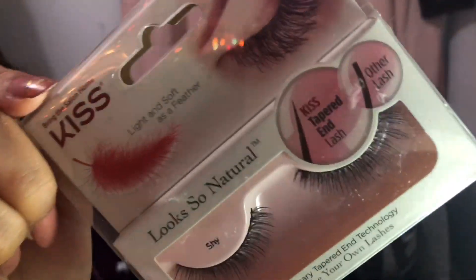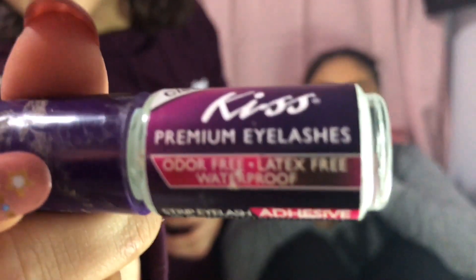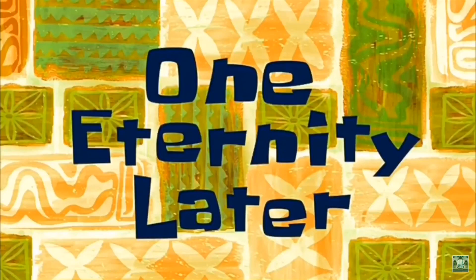I'm gonna go ahead and do these Kiss fake eyelashes. I'm gonna apply Kiss clear eyelash glue on them. One eternity later...